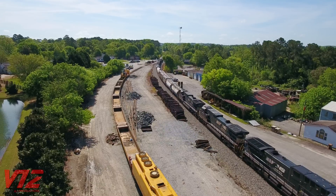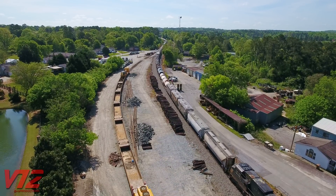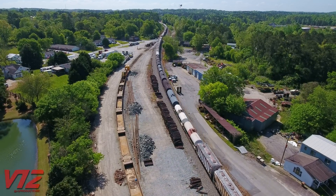A sunny spring day in Dallas, Georgia. It's almost 11 a.m. on April 24th, 2022, and Norfolk Southern train number 373 is passing a Herzog multi-purpose machine on the siding here.